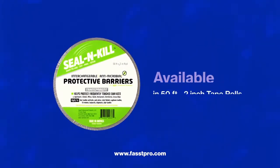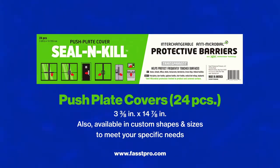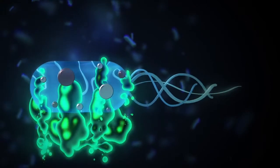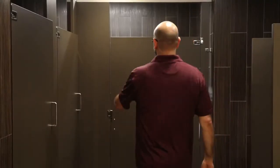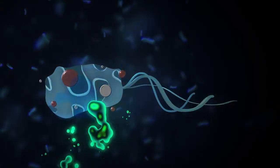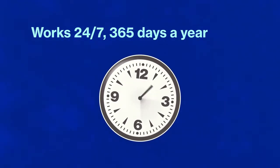Introducing Seal and Kill antimicrobial protective barriers, available on 50-foot, 2-inch tape rolls and die-cut push plate covers. They can be custom sized to meet specific needs. The same conditions that cause microorganisms to grow also cause the release of the active silver and copper ions on the Seal and Kill surface. These ions kill and inhibit the growth of microorganisms that can foul the surface. 24 hours a day, 7 days a week, Seal and Kill provides long-term residual protection, continuously working for over one year.